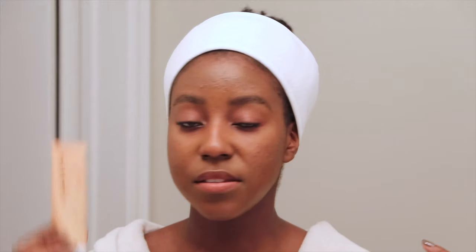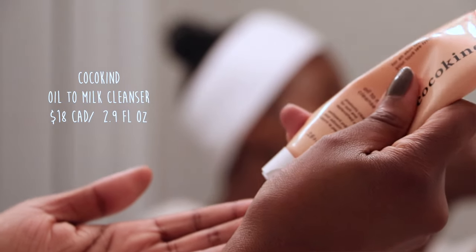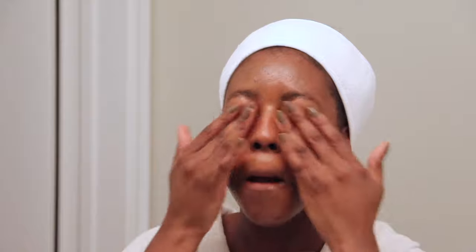Now I'm going to remove my makeup and SPF by using a double cleanse. This is the CocoKind Oil to Milk Cleanser — I've been using this for quite some time and I really enjoy how moisturizing it is. It doesn't leave your skin feeling stripped. Sometimes a double cleanse can leave your skin very stripped because cleansing is the most invasive part of your skincare routine, so it's super important to use gentle products. That's why I'd sometimes recommend skipping the morning cleanse — in the evening especially, if you're wearing SPF, a double cleanse is quite important because SPF can clog your pores and you want to take that off.